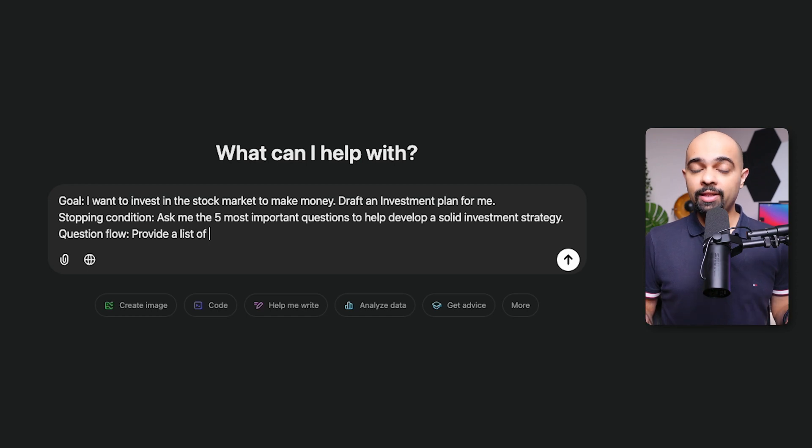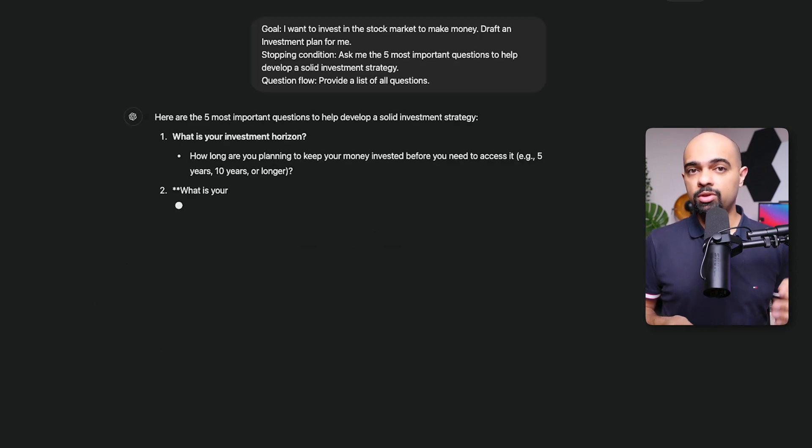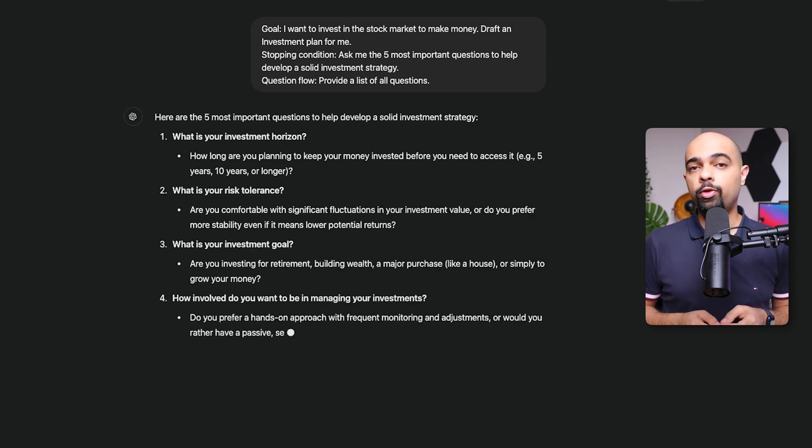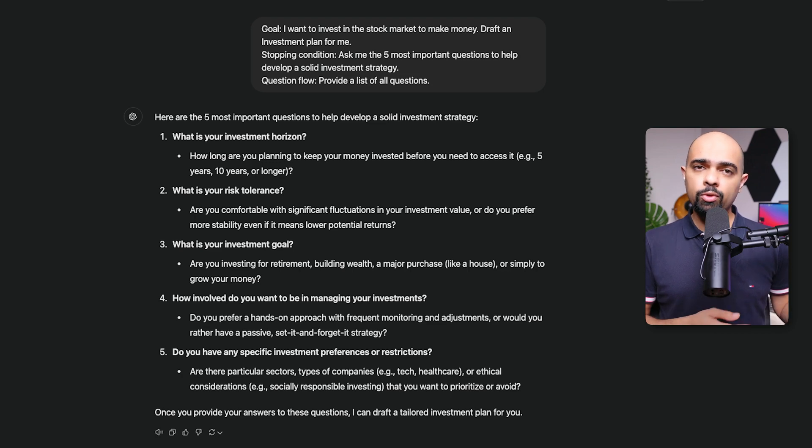Putting this all together, your prompt will look like this. Now the AI starts by asking about your financial goals — short, medium, or long term — followed by your risk tolerance and how long you plan to keep your money invested. It then considers your asset preferences and the time you're willing to commit to managing your investments. Having invested for the last 3–4 years, I'd say these questions are a solid starting point for creating a personalized strategy, and it shows how powerful this prompt method can be.